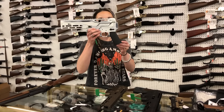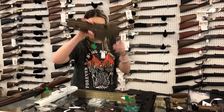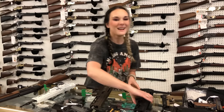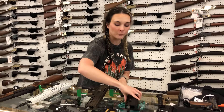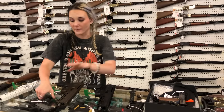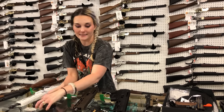Diamondback DBX 5.7s — I've got them in white and burnt bronze for $825. I read the box on that one as well. And I've got them in all black in the 5.7x28 for $785. Don't forget, we do have bulk ammo in stock on that. Tisas Yukon 10mm — $660.